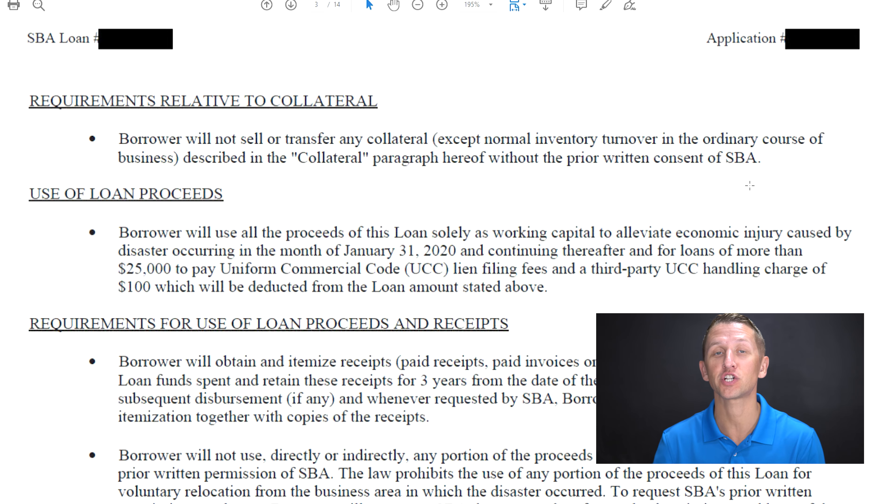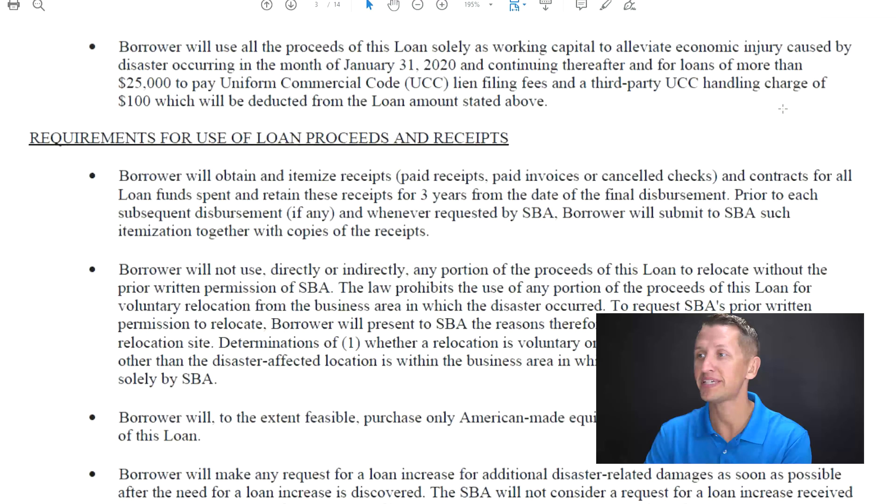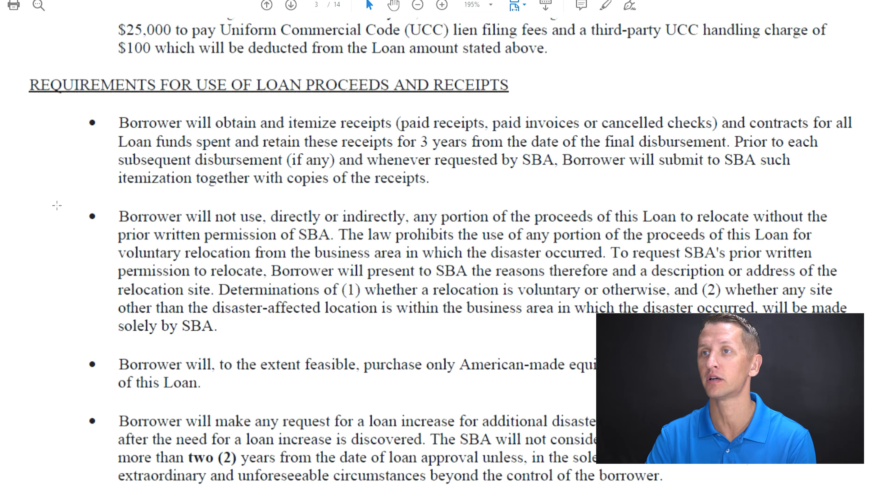Point number four, which I found pretty interesting, refers to not being able to relocate your business. It's right under the section that says 'Requirements for Use of Loan Proceeds and Receipts,' and the second bullet says the borrower will not use, directly or indirectly, any portion of the proceeds of this loan to relocate. I think they put that in there because if you're in a disaster area, they don't want you to flee — they want that area to be rebuilt. If you want to relocate, you have to pay off the loan first. Same thing with selling your business — make sure the loan is paid off before you can do so.